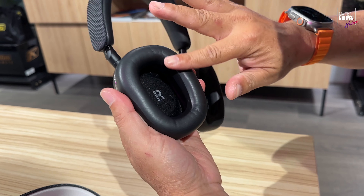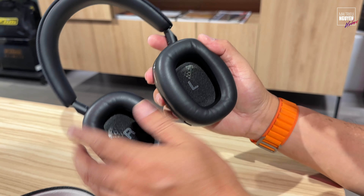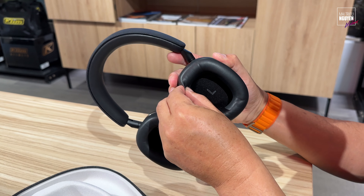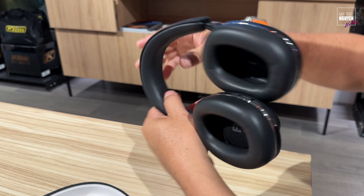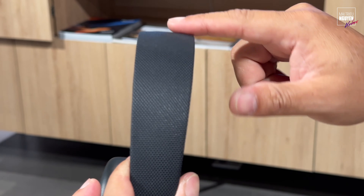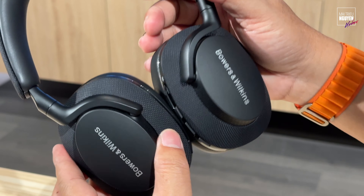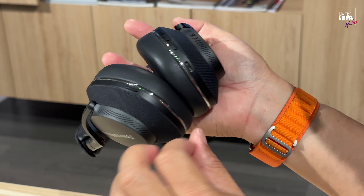Cái hãng cao cấp cho nên các bạn thấy là cái phần da, đệm tai, cực kỳ êm và cực kỳ mềm. Nó không có thiết kế hít để các bạn giật cái này ra được. Phần đệm trên đầu cũng dùng loại da cực kỳ mềm. Và ở trên này họ làm cái vải màu đen luôn — màu đen của chiếc tai nghe này cực kỳ sang trọng. Cái lớp vải quá đẹp.